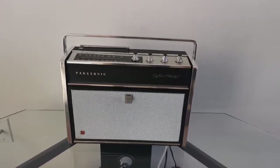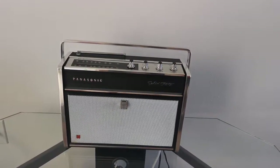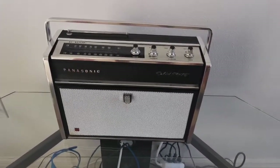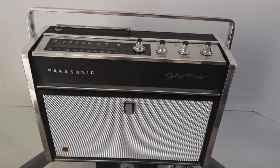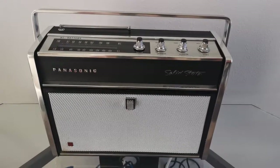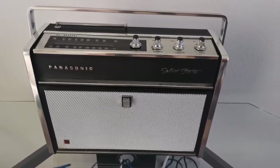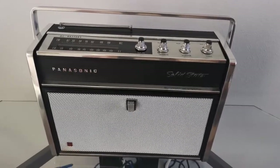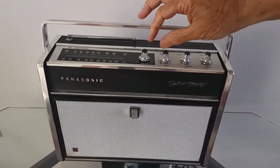I'm considering selling it on eBay, so that's the reason I'm taking the video. The actual unit itself is in unbelievable condition — it's like new almost, when you consider it's 50 years old. Most people think this is a little radio, and I'm turning it on.